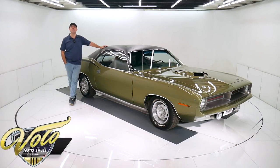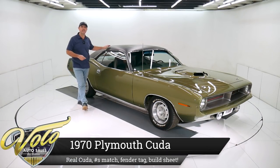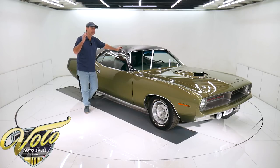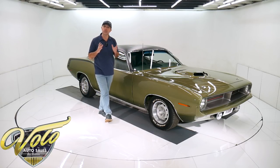This 1970 Plymouth is BS — but wait, that's a good thing. BS is in the VIN number; that means it's a Cuda. This is not a Barracuda — it is the much more desirable Sport Cuda. It's also a numbers-matching 340. It has a shaker hood. It's completely ground-up restored. It's a really nice car. It has the fender tag and the original build sheet.